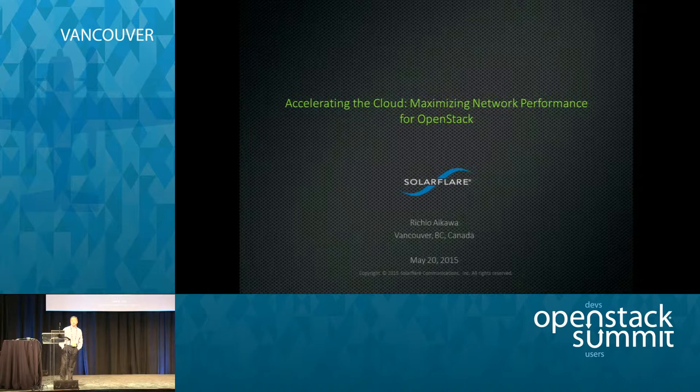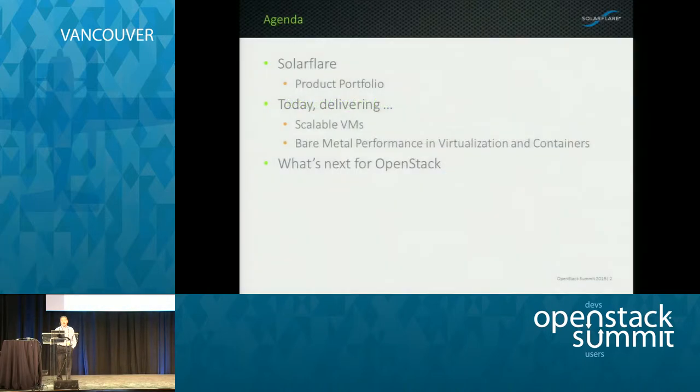I'm Richie Aikawa with SolarFlare. What I'm going to cover today — most of you may not know about SolarFlare, so I'll talk a little bit about our company, our product portfolio, and what we're delivering in terms of making VMs more scalable and how we can improve bare-metal performance.